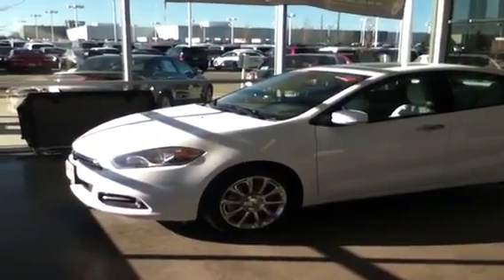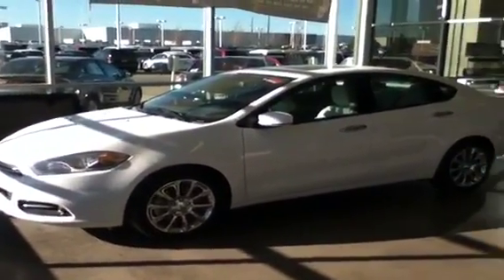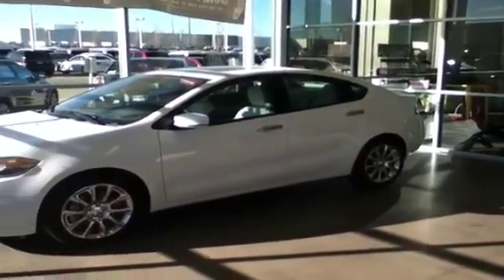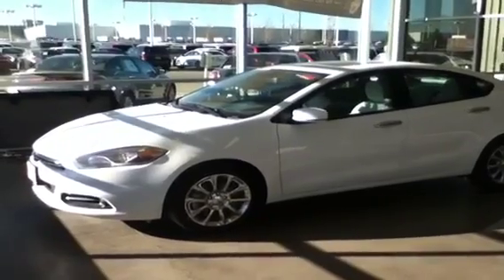Again, this was vehicle X13002, it's a 2013 Limited Dodge Dart. If you'd like to take a look at this vehicle or any other, please visit us out at Dewey Dodge in Ankeny, Iowa. Thank you.